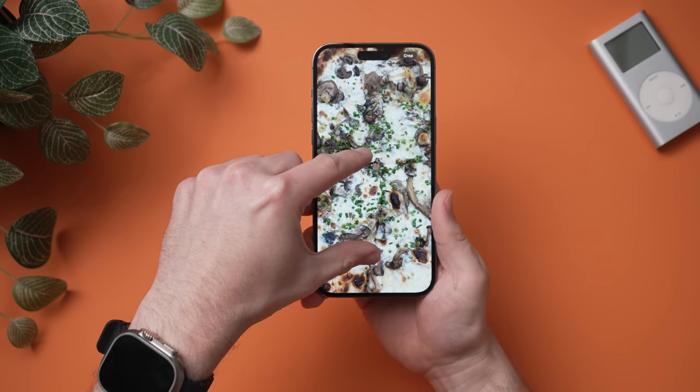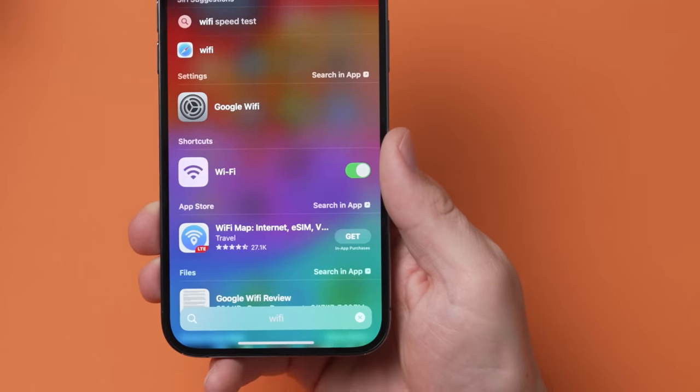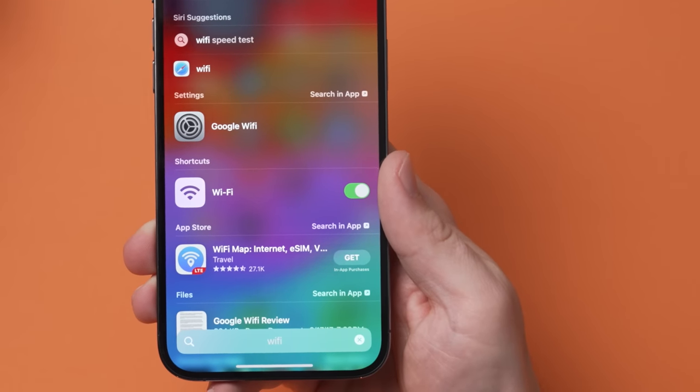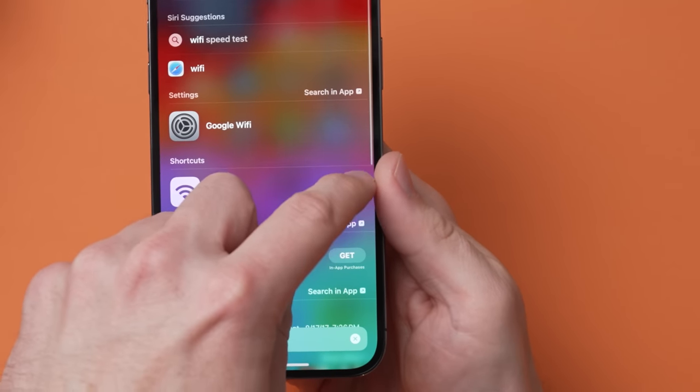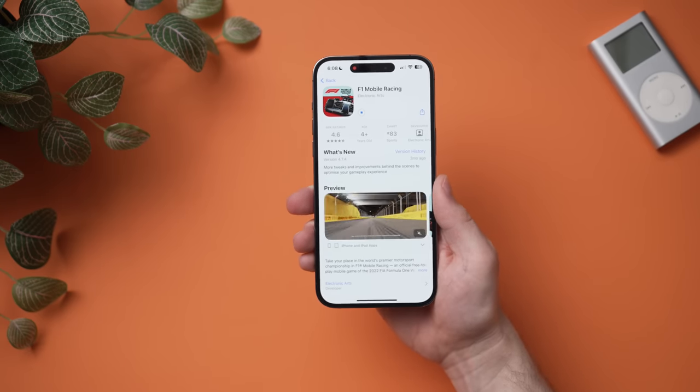The iOS 17 beta is now out and I've been playing around with it, doing my best to discover features that weren't really talked about too much at Apple's WWDC keynote. I try my best to find the best hidden features in iOS 17 and also cater this video around features that I personally like. So without further ado, let's get into them and start exploring some hidden features in iOS 17.